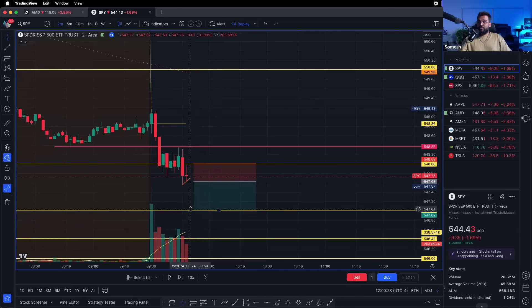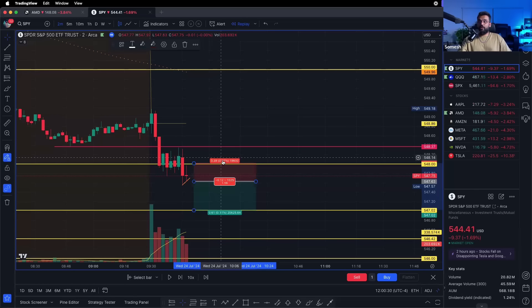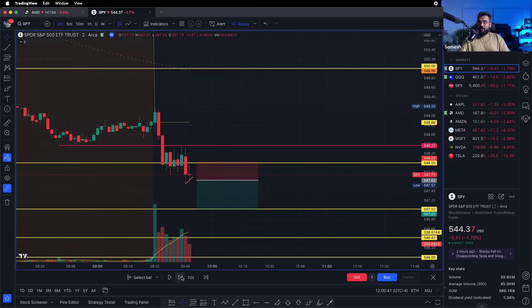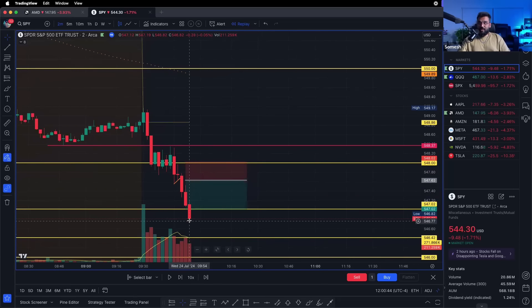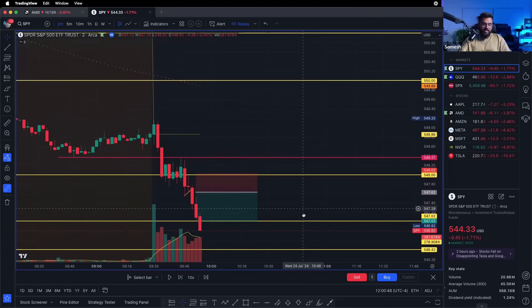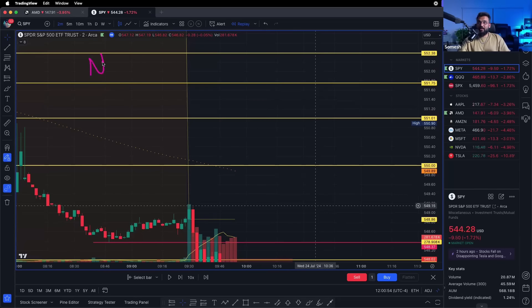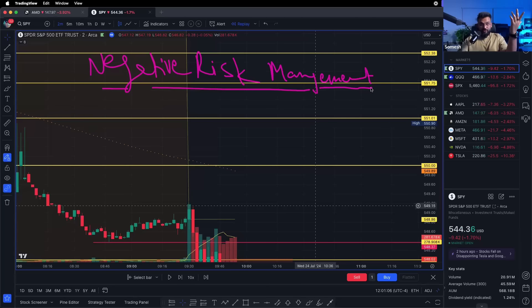The moment SPY breaks, I'm in — stop loss on top of 548, first profit target at 547. I'm risking about 40 cents to potentially make 60 cents — that's 1.5:1 reward to risk. It went down, touched my level, I took some off. Now comes negative risk management — this is going to change your life.